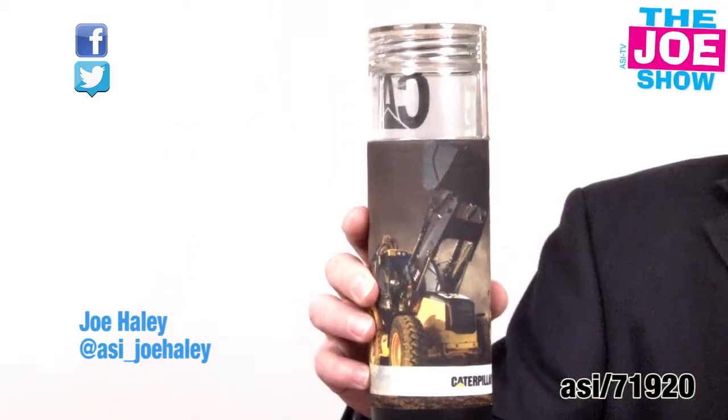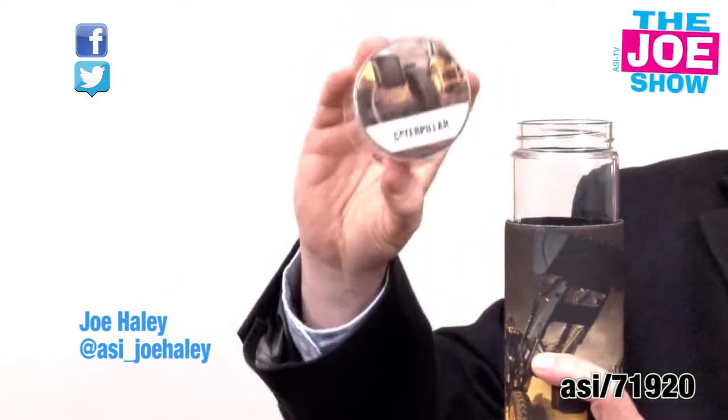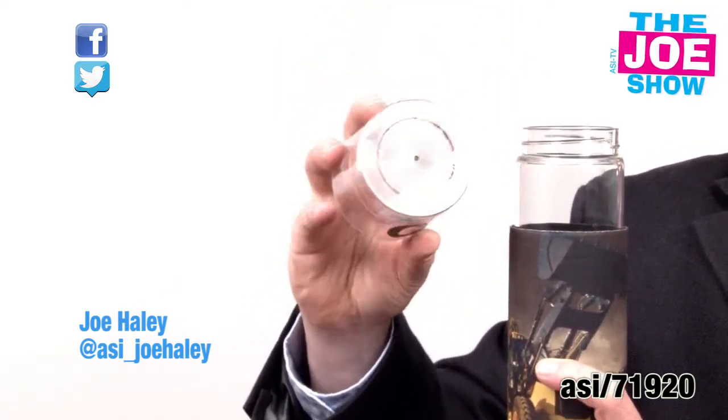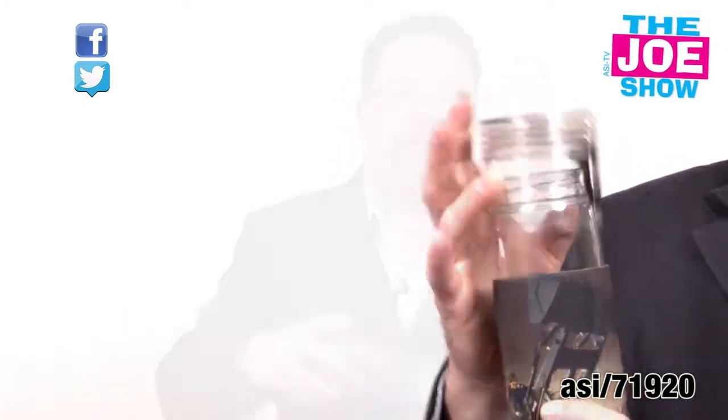This is a 20-ounce tumbler. It's a glass tumbler and it comes with a neoprene sleeve. The twist-off cap is made of plastic but it's shatterproof, and you get a logo on the top and a logo on the front. This is great for anyone who likes to go outdoors. The neoprene will help keep the beverages inside either cold or hot.